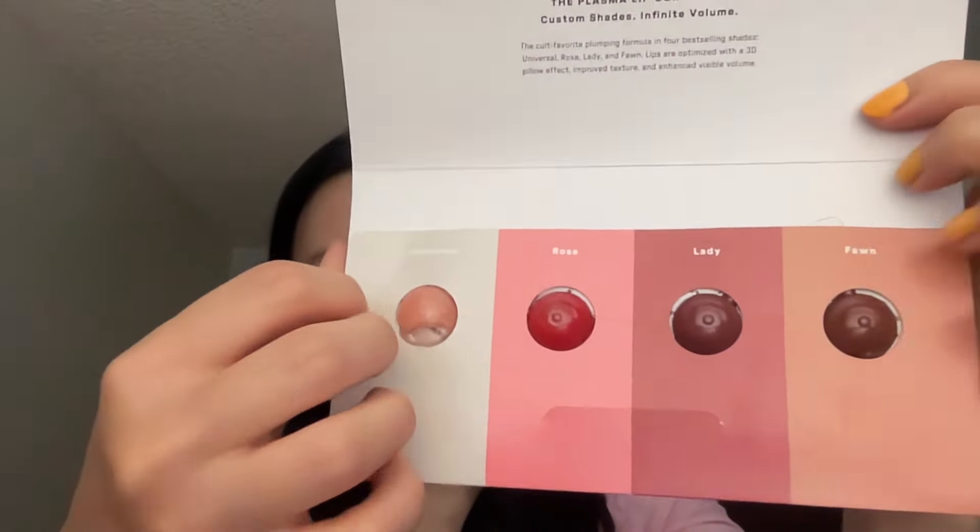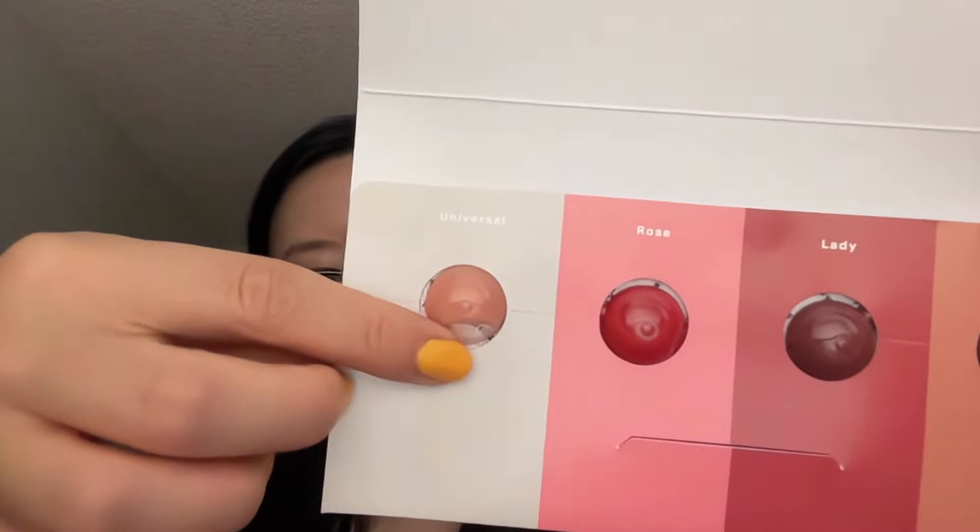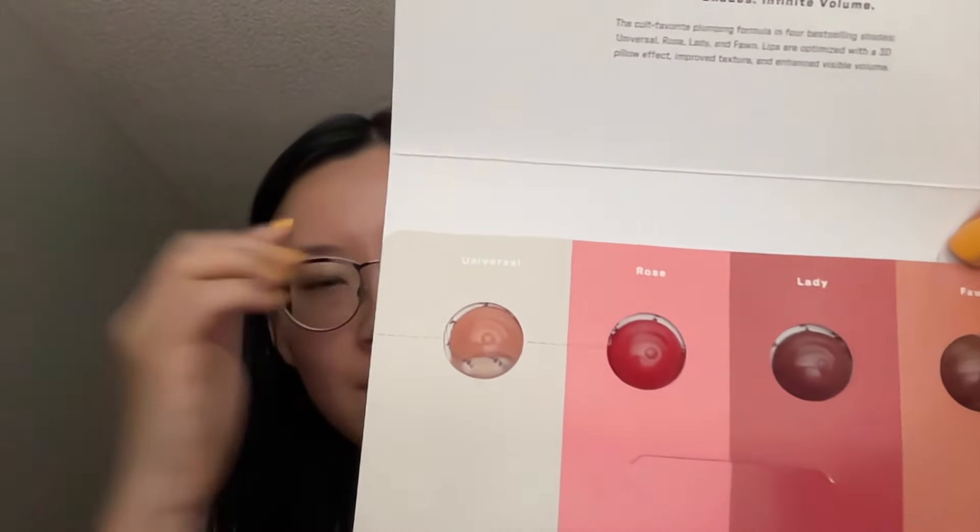Oh, it's actually cute because I think you can snap this part off and squeeze this out — that's very cute. I would probably have to use it all in one go — like once you open it you can't seal it again, so you use it one at a time. This Universal is not totally clear, it's like a little bit peachy nude color. Maybe I can use this at night for the anti-wrinkle benefit.